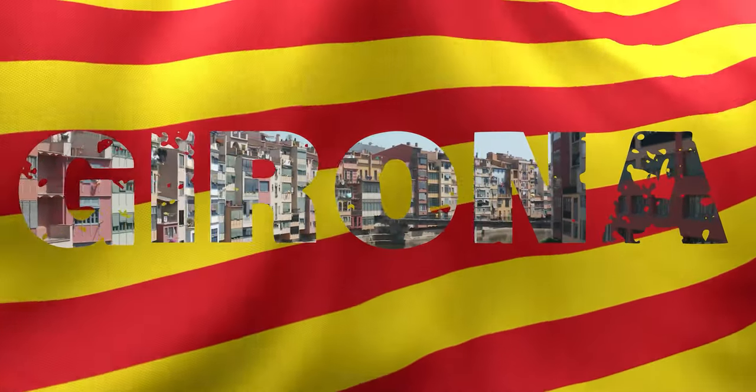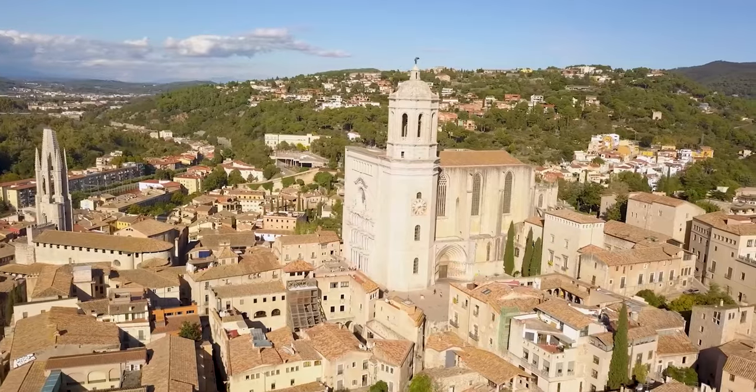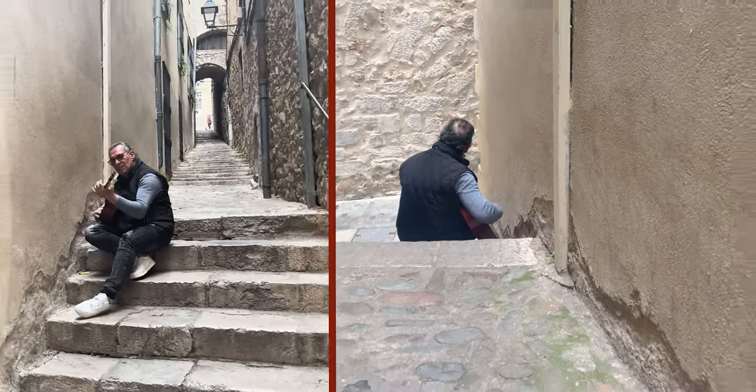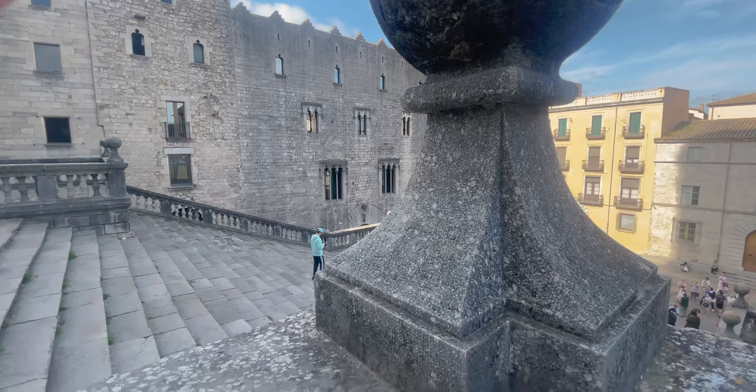Welcome to Girona! Are you looking for a city break on a budget? Then look no further. In this video we're going to show you around the beautiful city of Girona.